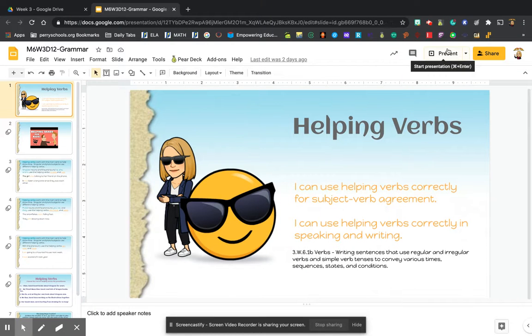Hey guys, so today we are going to continue looking at verbs and we are going to be looking at helping verbs. We've learned that verbs are the action in a sentence. Our objective for today is: I can use helping verbs correctly for subject-verb agreement, and I can use helping verbs correctly in speaking and writing. We're going to be identifying helping verbs and picking the correct one so that it works for your writing.